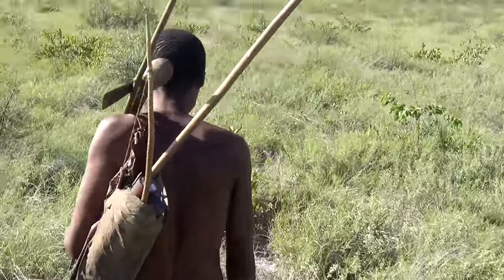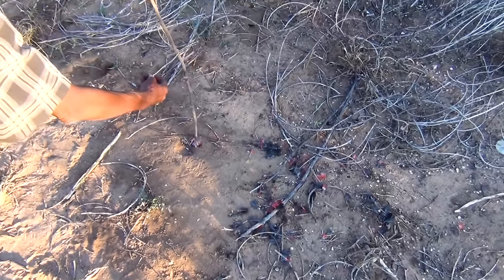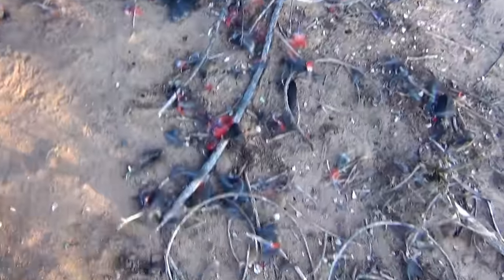Checking the traps that we set earlier to see if any birds or animals got caught inside them. We set three traps the day before. The first of which was successful, but we were not first on the scene — a mongoose beat us there and took our prize.